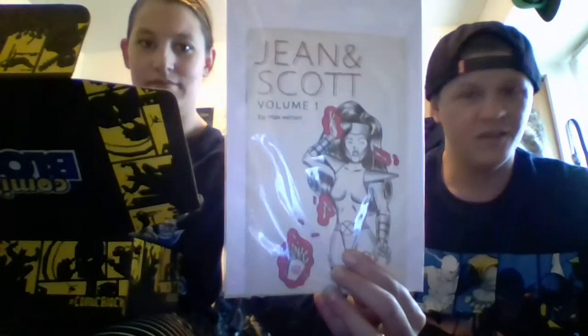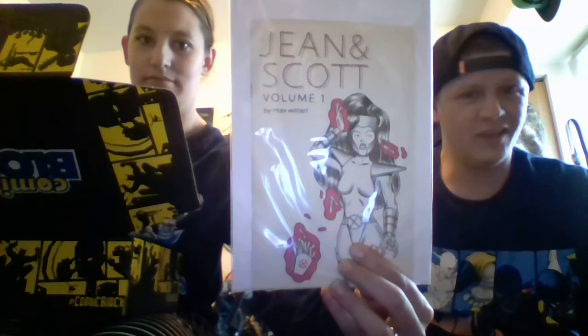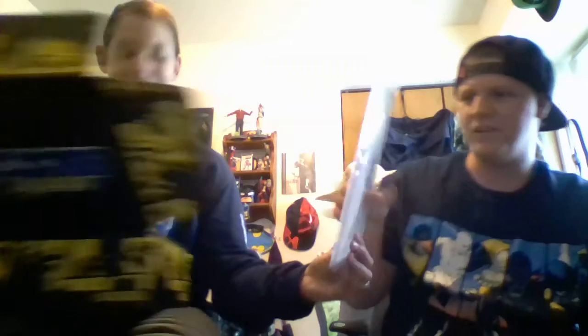Next we have Gene and Scott, Volume 1 — Jean Grey, Scott Summers, Phoenix and X-Men, or Phoenix and Cyclops. That's pretty cool.